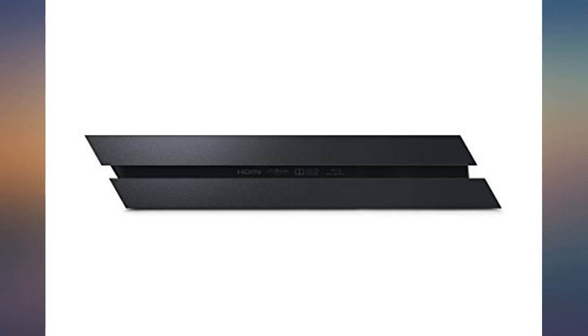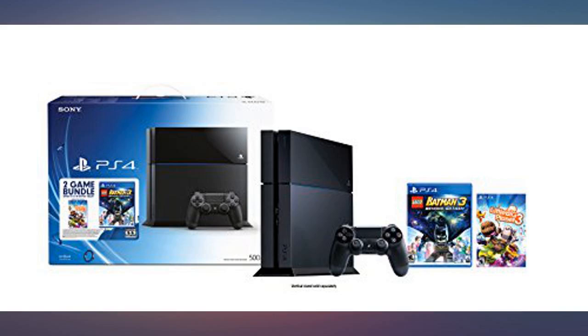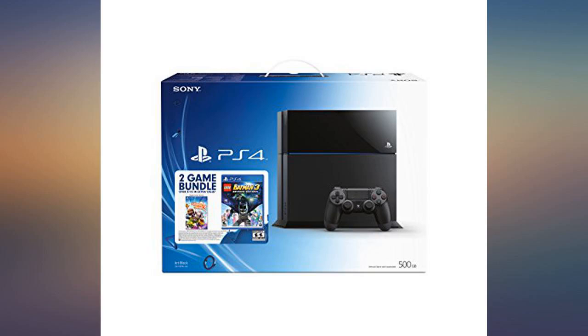Load time on games is a bit long for what I would like, but the visual and audio quality is worth the wait in my opinion. I picked this bundle for the price and for getting two games that my kid liked. I've already bought several racing and fighting games — love it.